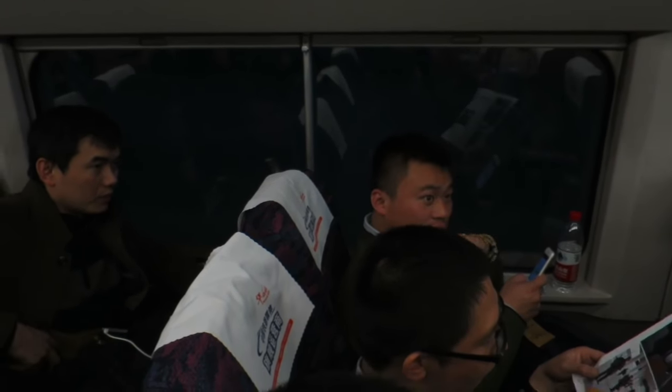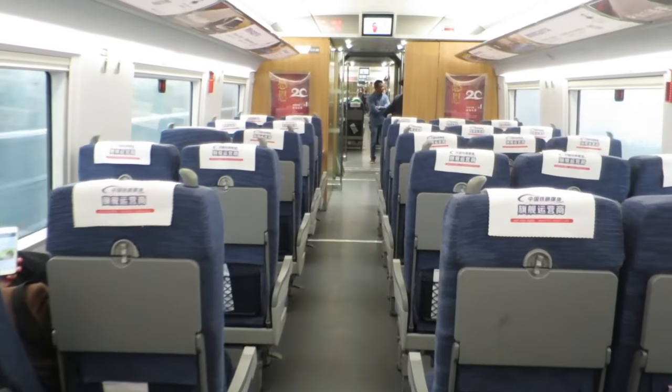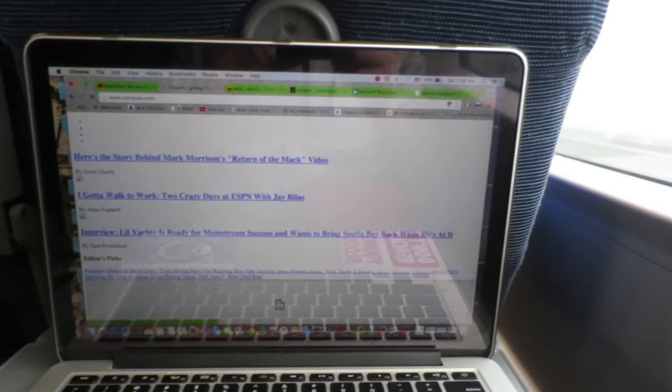Sometimes there are no seats available, so you would be able to purchase a standing room ticket, which entitles you to stand. On the bullet trains themselves there are three classes: economy class, pictured here, first class, and business class.